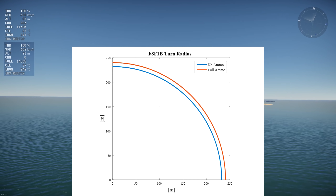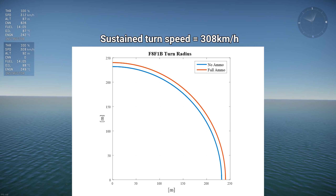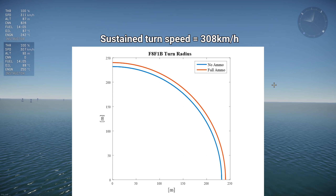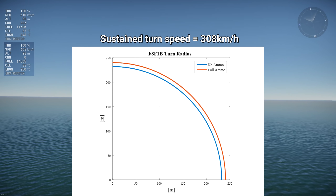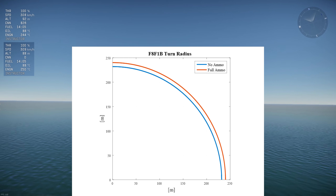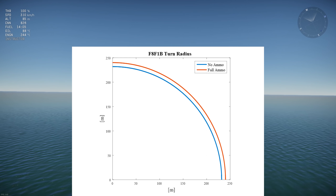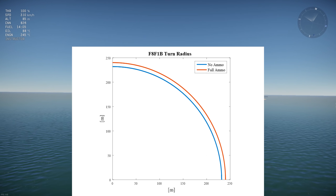Notice that the turn speeds are the same at 308kph. That's because the power and drag are identical, but the lower mass of the empty Bearcat allows it to pull more g's to turn tighter with the same lift. With this, we can conclude that the ammo count does affect performance roughly as much as its mass fraction compared to the aircraft mass.